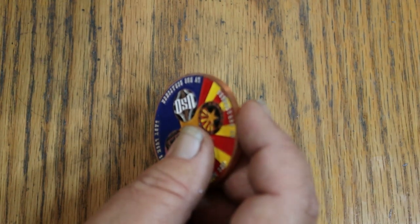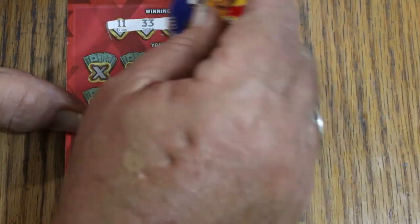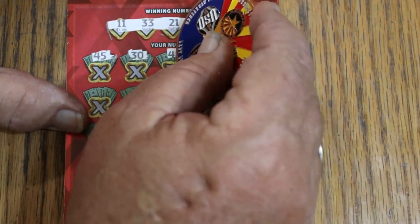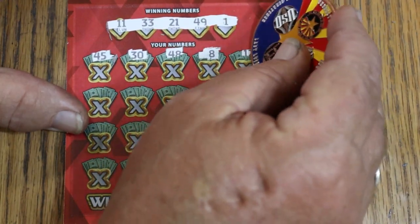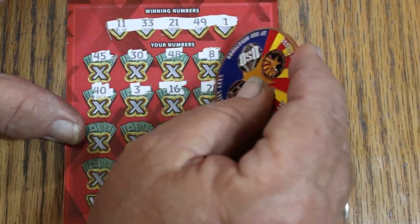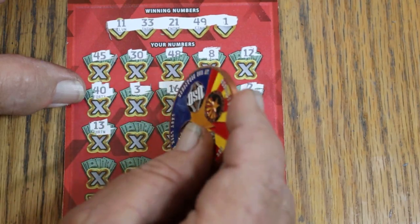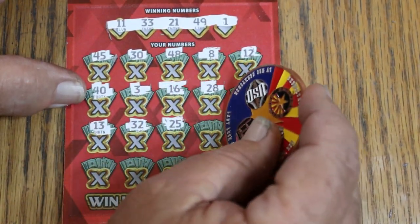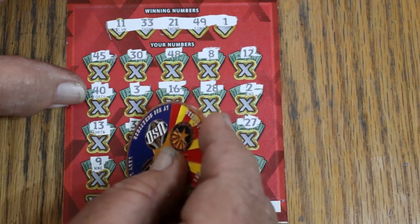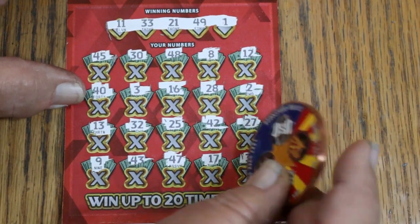Alright, we're on the board. We've got a long ways to go to make up though. Ticket 003: 11, 33, 21, 49, and 1. Numbers: 45, 30, 48, LV's 8, 12, 40, 3, 16, 28, 2, 13, Random's 32, 25, 42, 27, 9, 43, 47, 17, and 36. Nothing on that one.